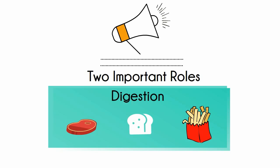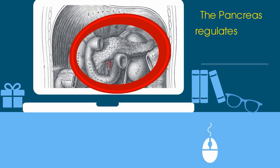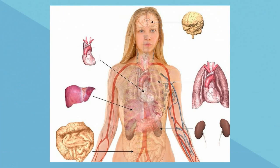Secondly, the pancreas helps maintain our blood sugar levels by secreting hormones. Blood glucose levels must be maintained within certain limits so that there is a constant supply of blood sugar to feed the cells, but not too much so that the kidneys and other organs aren't damaged.